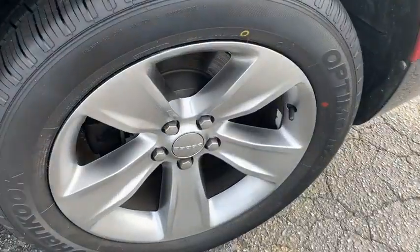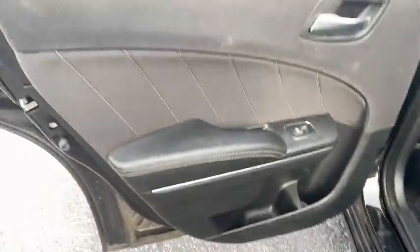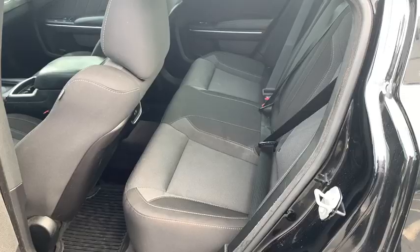Keyless entry, anti-lock braking system, traction control, stability control, steering wheel audio controls, remote engine start.